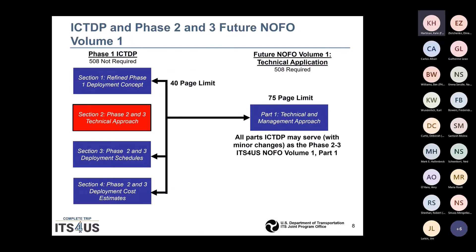The Phase I plan that is submitted is not required to be 508 compliant. There are four sections: Section 1, Refined Phase I Deployment Concepts; Section 3, Phase II and III Deployment Schedules; and Section 4, Phase II and III Deployment Cost Estimates, which have a page limit of 40 pages. There is a total page limit of 75 pages. So if you maxed out the 40 pages on Sections 1, 3, and 4, you would have 35 pages for Section 2. That's a ceiling, not a floor — you can use fewer pages on some sections as long as the entire plan is within the 75-page limit.